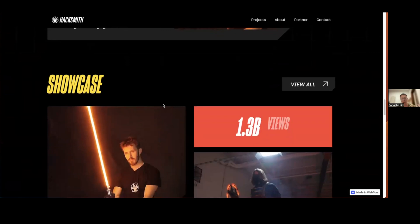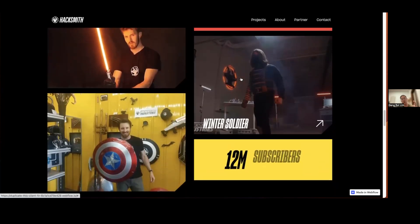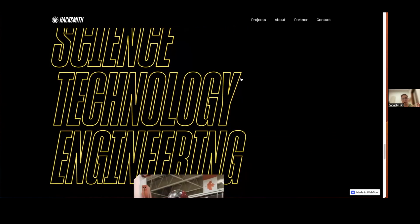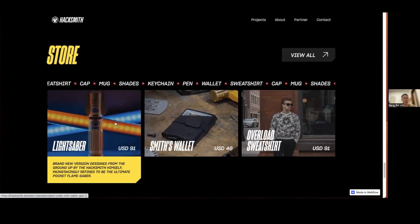Next, the projects are showcased in a large, cinematic format. As you scroll through the showcase videos, Hacksmith has really impressive statistics like 1.3 billion views and 12 million subscribers — this can attract potential partners by utilizing all this social proof and statistics. Then, parallax images further emphasize what Hacksmith does, and we go to the store with a moving text strip giving a brief snippet of what's in the store.